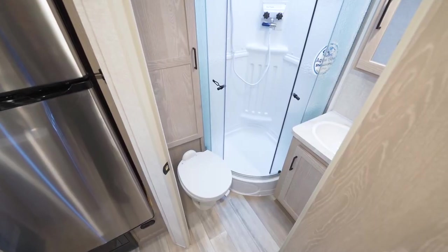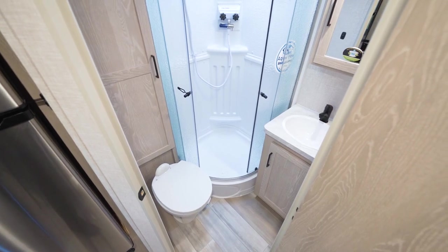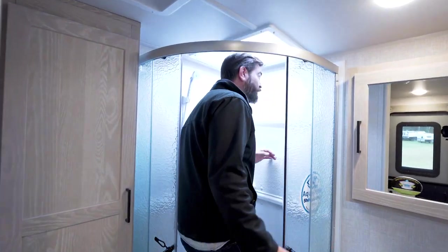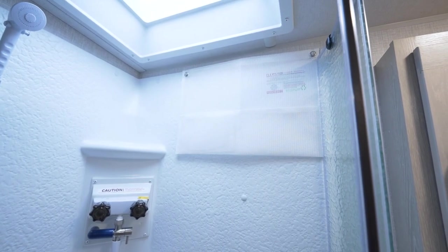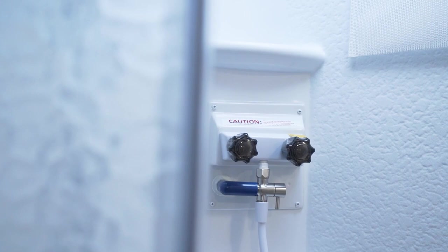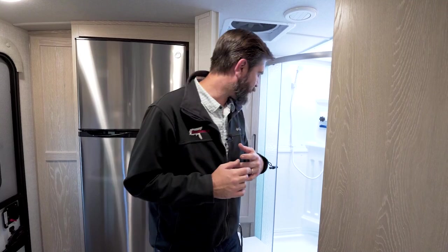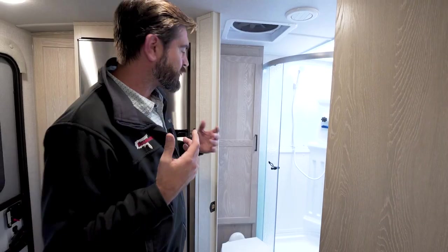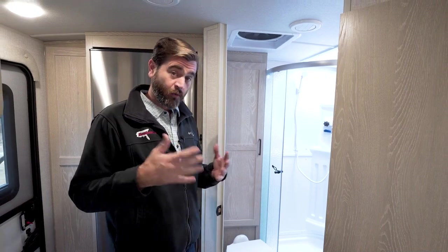Right here behind me, we have our bathroom, which is spacious for this style and class of travel trailer. We have a decent-sized glass enclosure shower at 6'3" — pretty spacious. There's a skylight above, and they've incorporated some great little hanging rack systems for keeping your shampoos and whatnot. This is also equipped with the Watermizer system, which is going to allow us to save hot water or water in general if we're boondocking — we'll link a video explaining that in more detail. They've also put in a nice big closet up over the toilet for towels and toiletries.